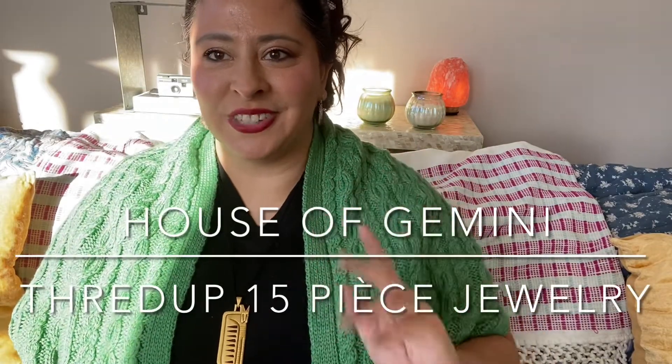Hello and welcome to my channel, House of Gemini. Today I will be doing a ThredUP unboxing video on the 15-piece jewelry set.